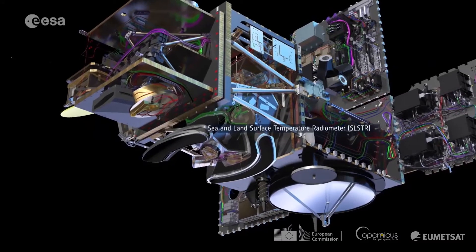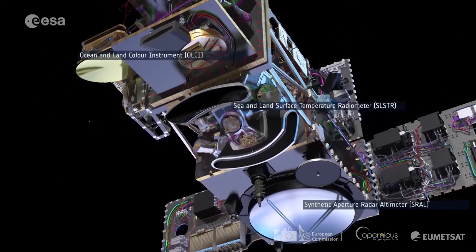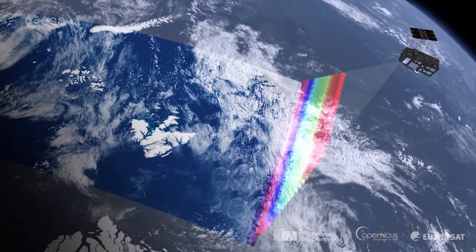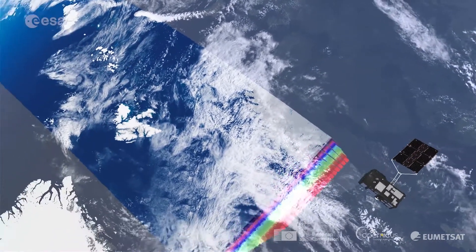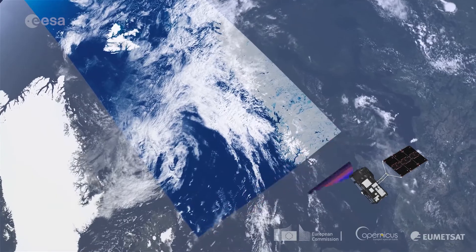Sentinel-3A satellite of the European Commission Copernicus program was launched in February 2016, and the mission operations for this satellite is just behind me. Sentinel-3A carries OLCI, the Ocean and Land Color Instrument. It senses the Earth's surface in 21 spectral bands, from which we obtain water-leaving reflectances and bio-optical parameters.